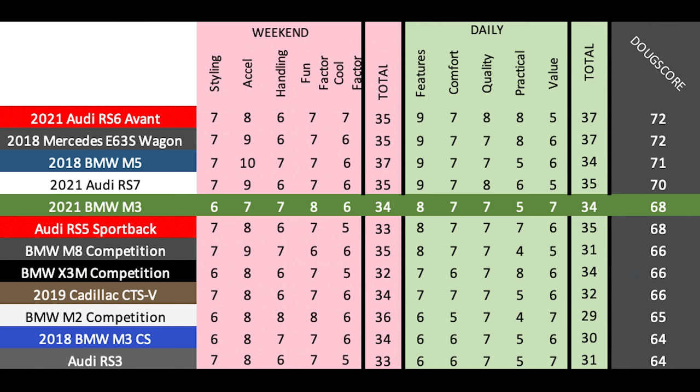Comparing to relevant cars, probably the closest competitor is the Audi RS5 Sportback. The RS5 is better looking than the M3, faster, and more practical, but the M3 is simply more fun and more engaging. The BMW has a better powertrain, sharper handling, and the thrill of the manual transmission. I liked this new M3 a lot more than I expected, and that's reflected in the Doug Score.